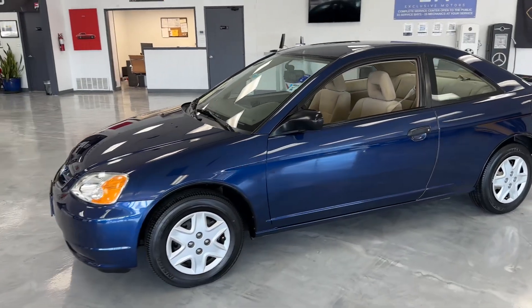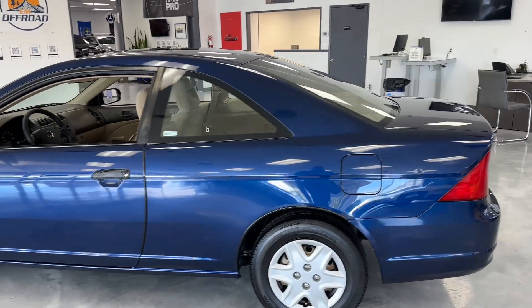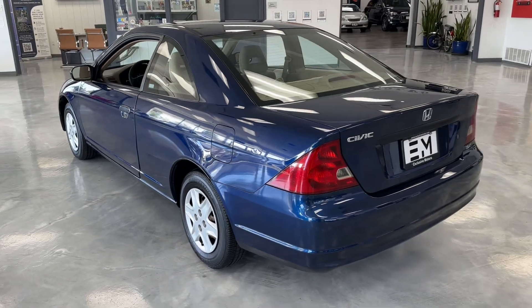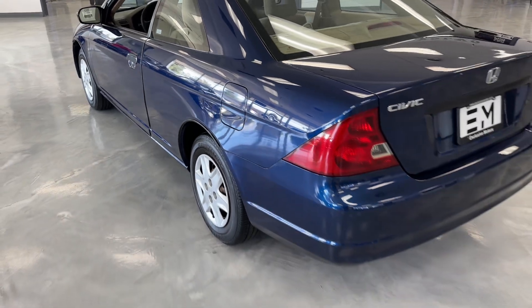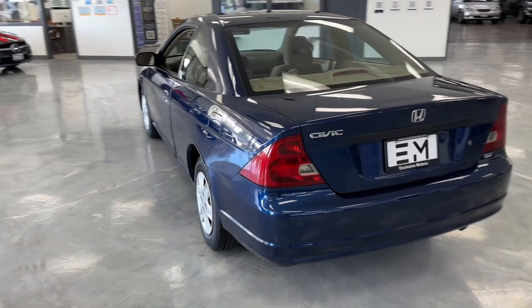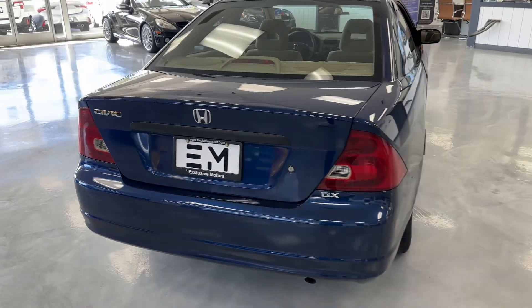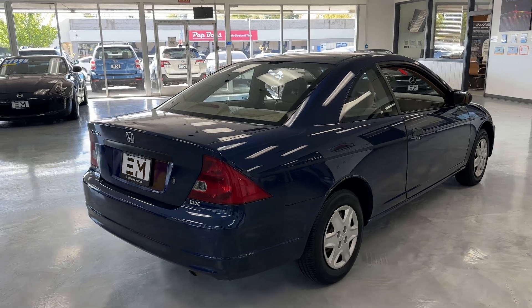Just going to give you a quick walkaround — very minor, minor cosmetic issues on this car. You can see a little tiny nick right there and a couple small nicks on the spoiler area. Overall, extremely clean.